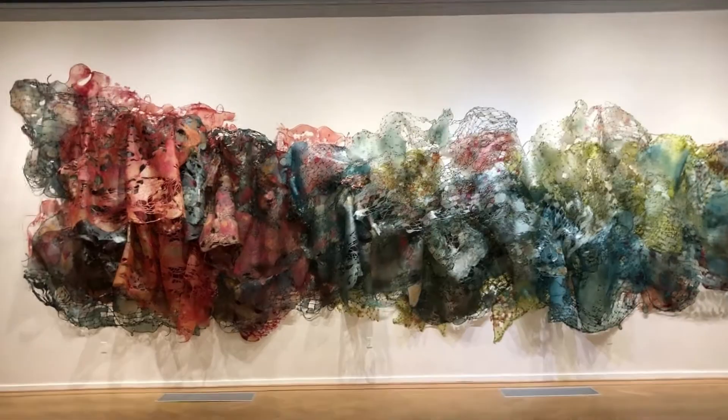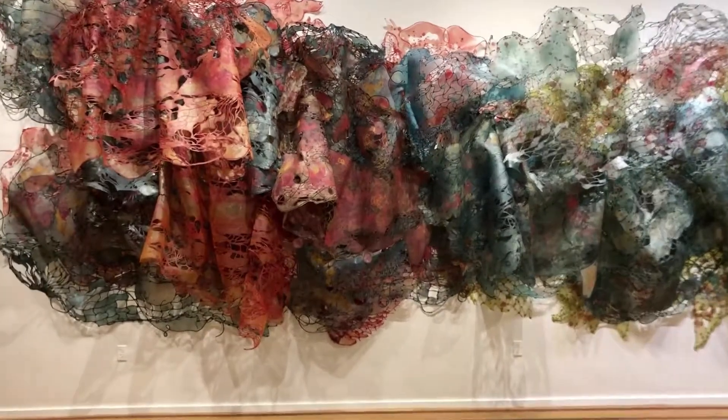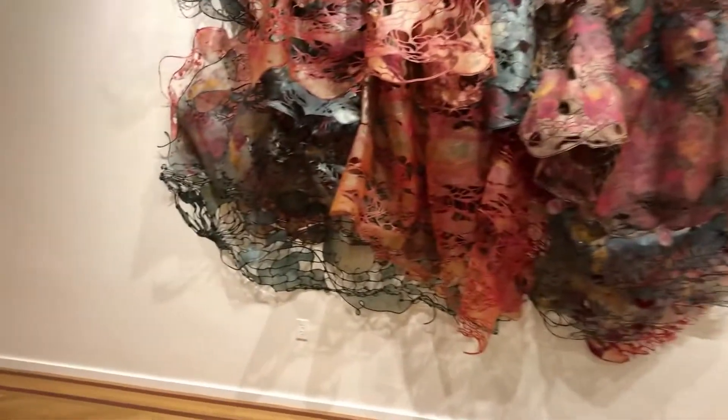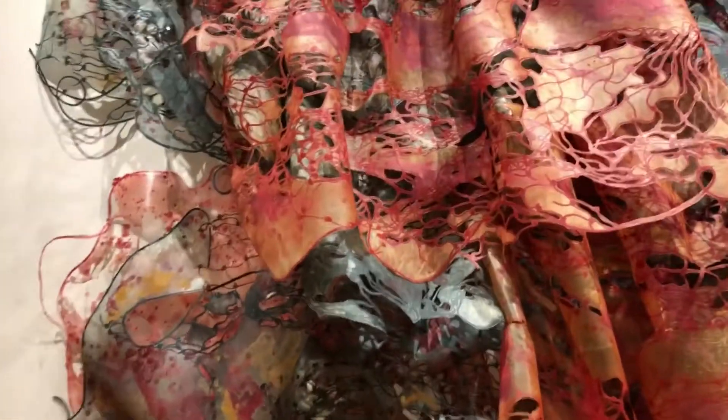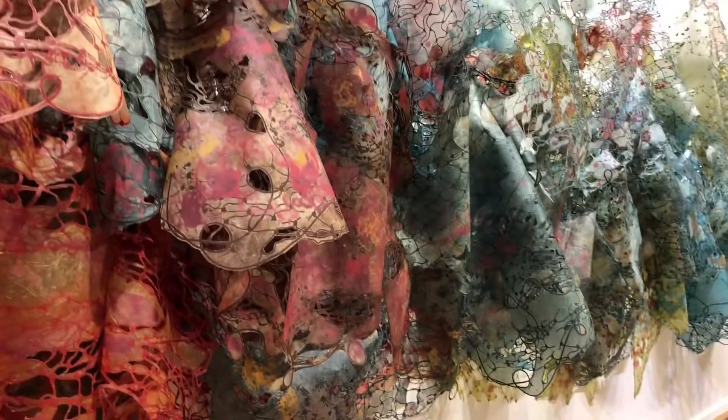Algae Bloom is a 30-foot-long installation made up of over 40 panels. The work changes each time it's put up because it's installed with handmade glass pins and I respond to the architecture of the space in which I am given. So it can be longer, it can be shorter, it can be thicker.